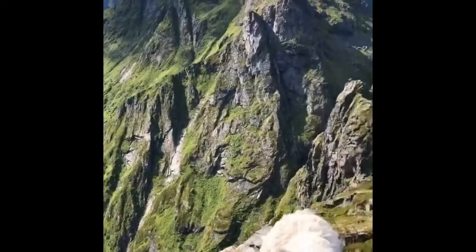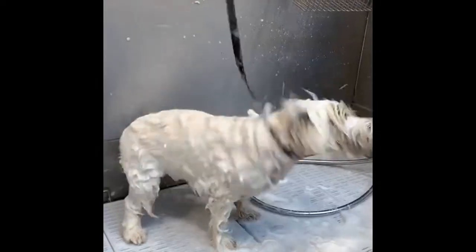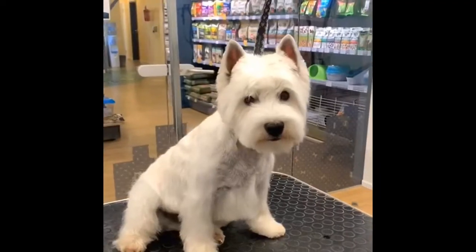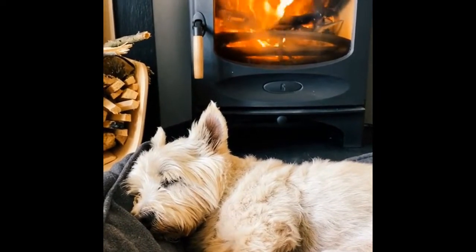The Westies' distinctive white coat, which feels tough rather than fluffy, sets them apart from their terrier relatives. And when their head is trimmed round and chrysanthemum-like, their little faces are irresistible. But don't let that cuteness fool you — despite being rather short in stature, there's not a lot a Westie is afraid of.